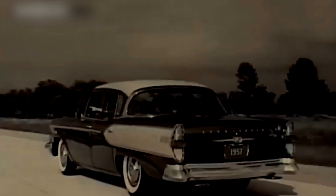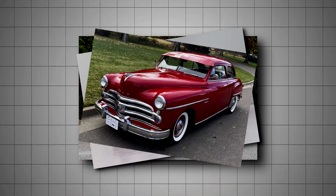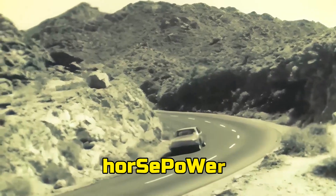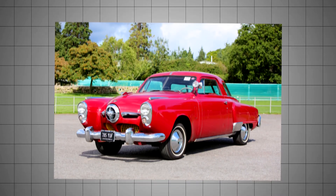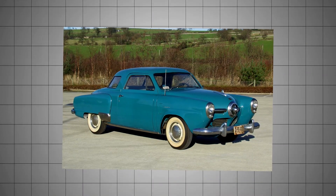The mid-1950s auto scene was a battleground. Detroit's giants — Chevy, Ford, and Dodge — were throwing big block muscle into the fight, each chasing horsepower bragging rights. Then came Studebaker, a much smaller player, armed not with size but with smarts.